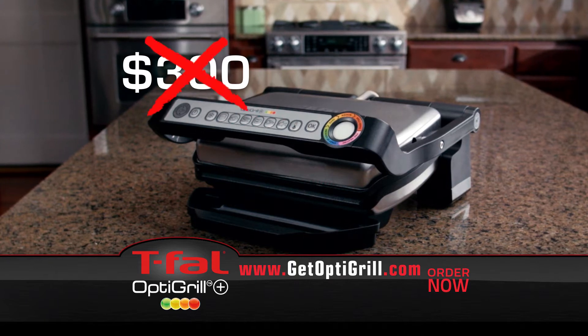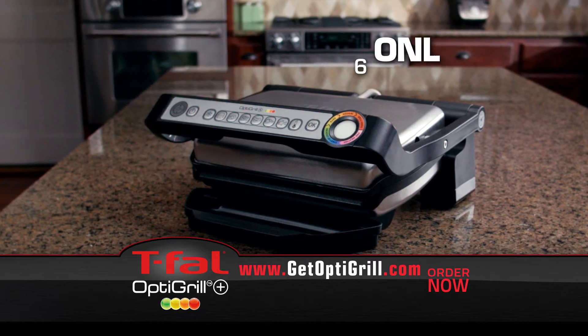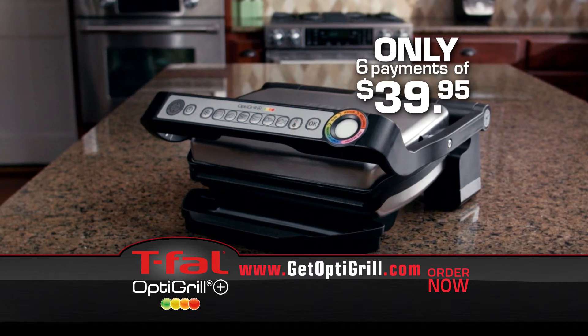But order today, and you won't pay $300, or $275. You won't even pay $250. Order today and you can get the T-Fal OptiGrill for just six payments of $39.95 — a remarkable value.